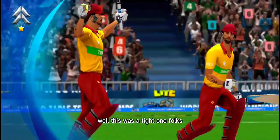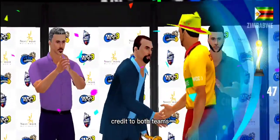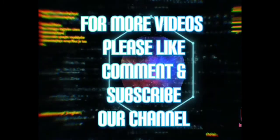Well, this was a tight one, folks. Close contest, but we have a clear winner at the end. Credit to both teams for this — an outstanding performance. Thank you.